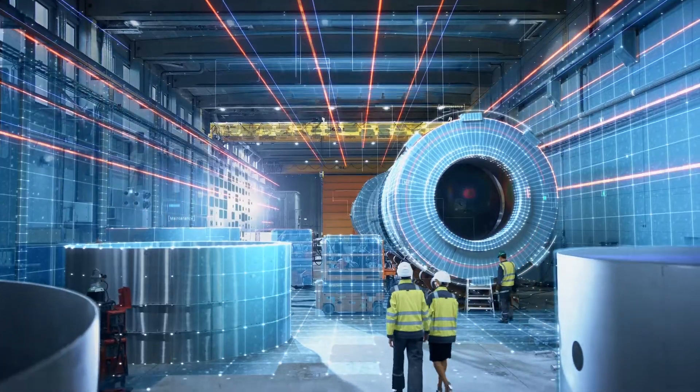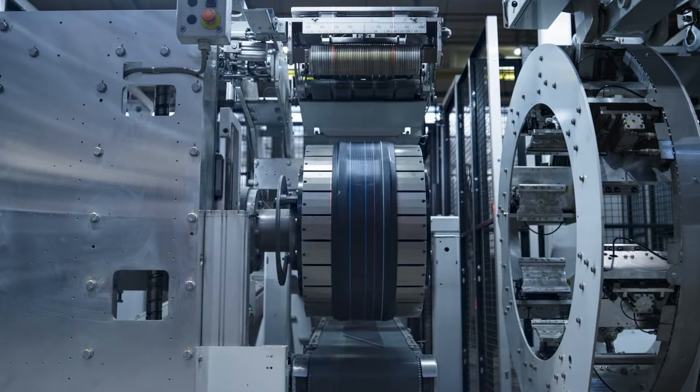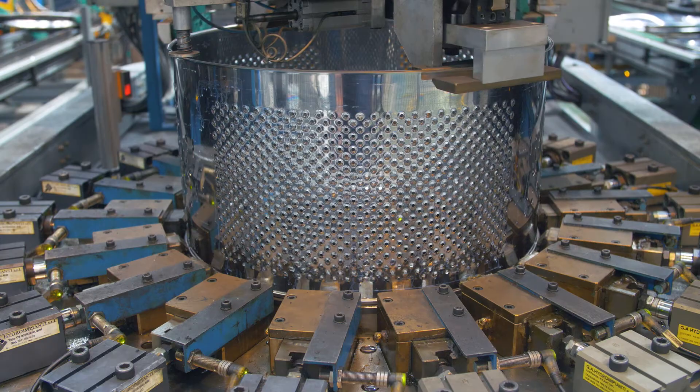Factories are innovating and optimizing to achieve manufacturing excellence with improved precision, increased uptime, equipment that is more flexible, optimized labor and safety, and making processes more repeatable.